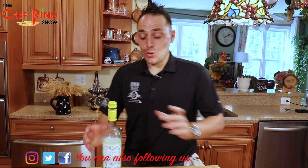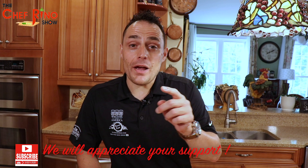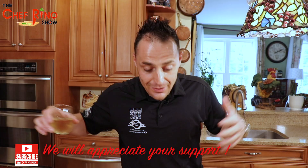Guys, welcome back to Chef Reno Show! Come close — today we are in Veneto, specifically Verona, the beautiful city. Don't go anywhere, we have a lot of exciting things I have to tell you. I will reveal two restaurants where you can go and get good food in Verona, so don't go nowhere and explore this beautiful city.